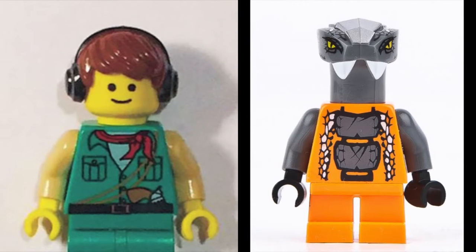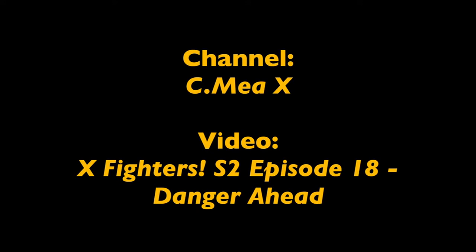And in 2nd place, winning a copy of my Sigfig and Chokun, is C.me X. Now this channel has had a series called X Fighters going on for a long time now, and this was probably the best episode yet. The great series has amazing animation, it's really original, and the mood is overall really great. You guys should really watch this show.